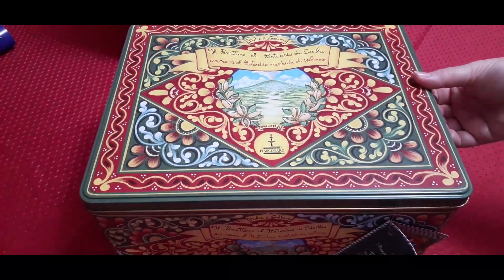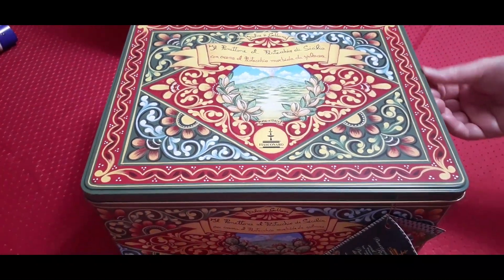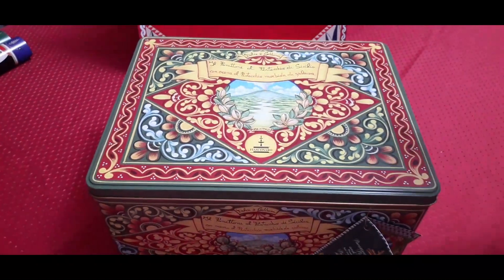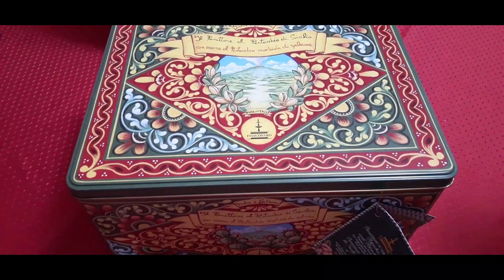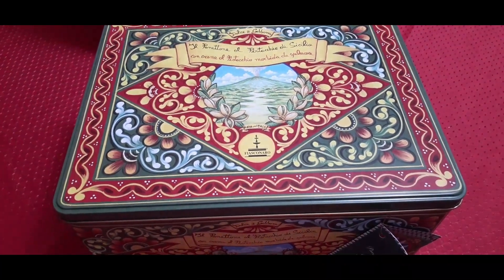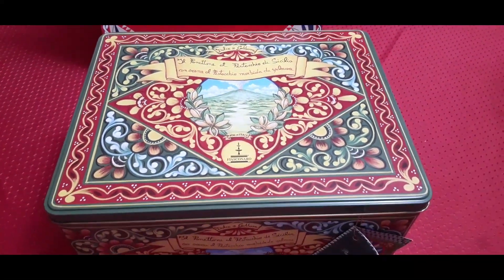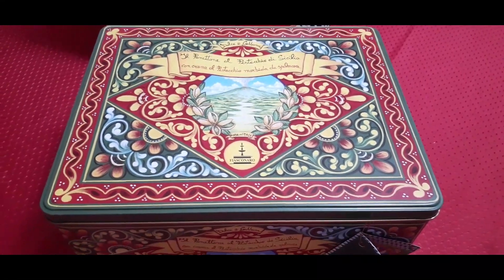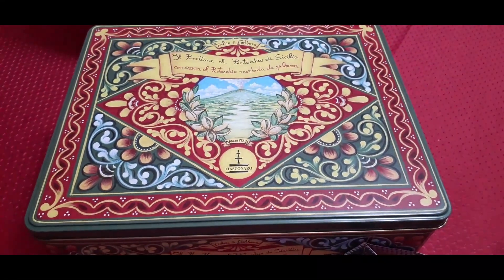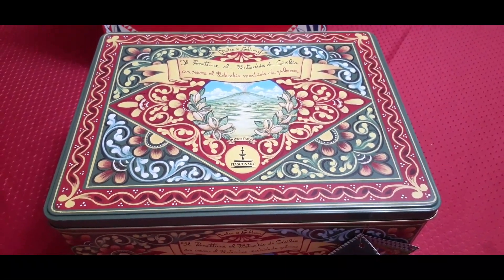The panettone is inside and these tins are gorgeous — it's a metal tin, not very heavy, a little bit thin. The gorgeous designs on these tins are basically a touch of Sicilian motifs, so it's really pretty. Each box, or many of the boxes they have, have a different theme to them, equally drawn from Sicilian heritage. And we love that.